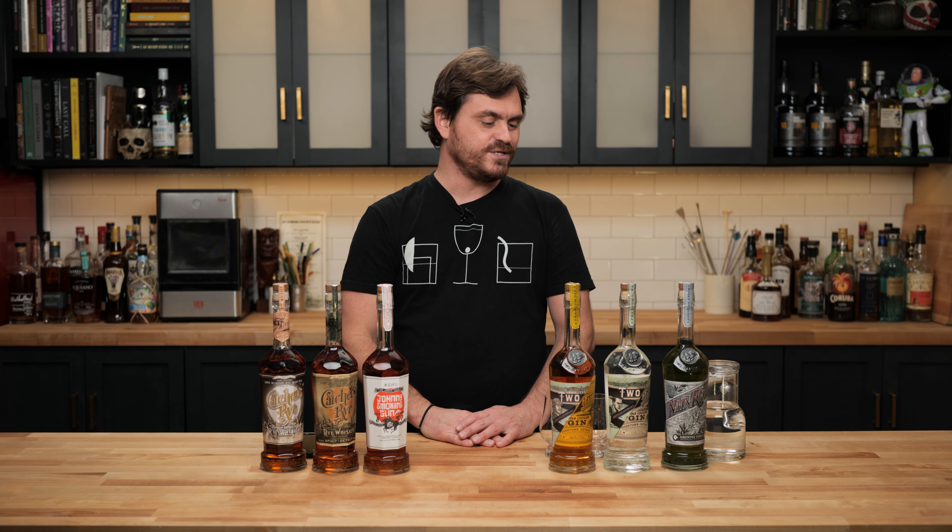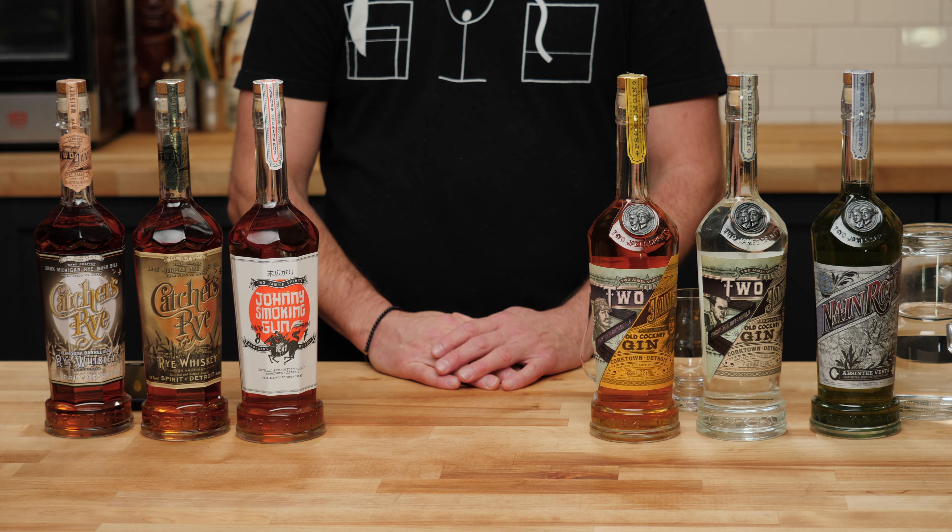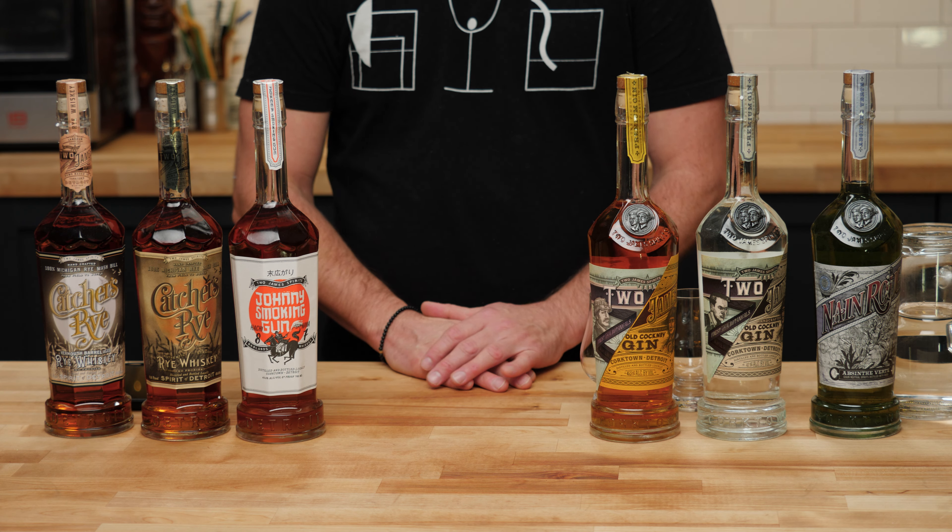What's up, guys? Welcome back to Barclife Report. Today we're going to be doing some spirits tasting. We're going to be tasting some products from the 2 James Distillery, and I wanted to say that this is not a sponsored video, but I did get these bottles from the distillery for free. I have been meaning to do a video about this for a long time because I've been such a big fan of 2 James.